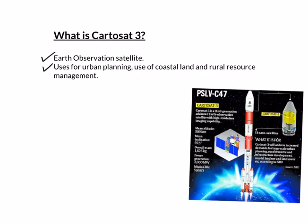What is Cartosat-3 and why is it so significant? It is a 3rd generation advanced earth observation satellite with high resolution imaging capability, developed by ISRO. These satellites will eventually replace the IRS series, i.e., the Indian Remote Sensing Satellite series. Cartosat-3 has the highest resolution with a panchromatic resolution of 0.25 meters.